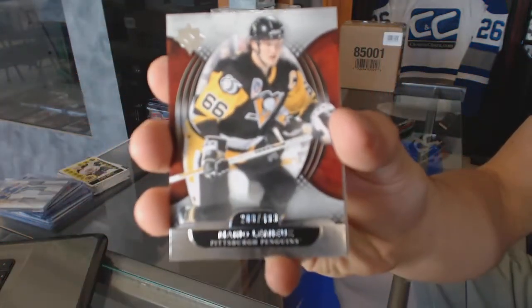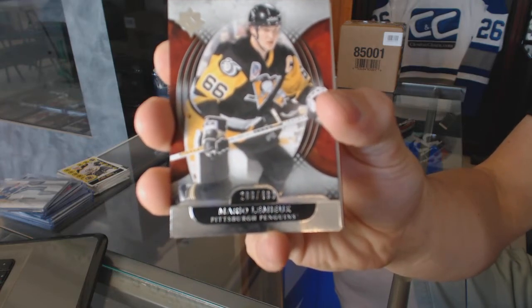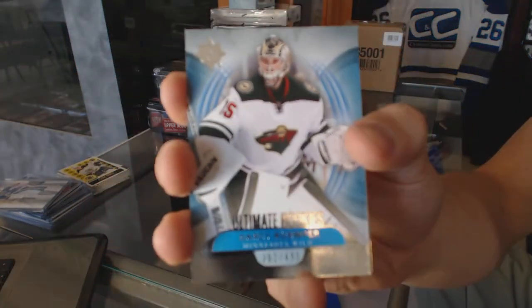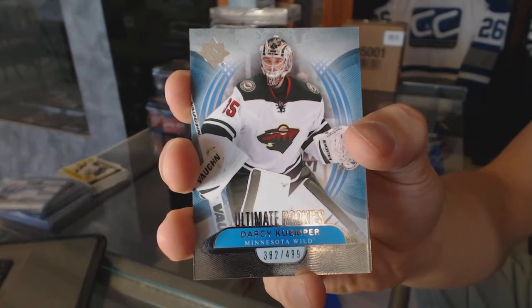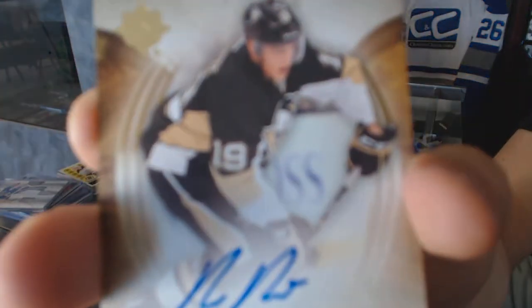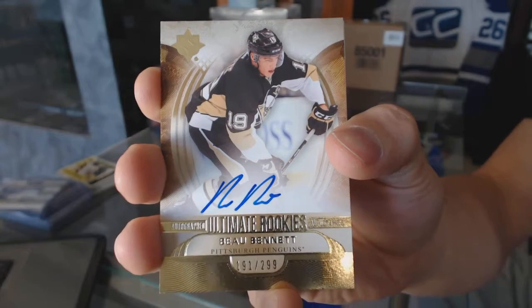We've got a base card numbered to 499 for the Pittsburgh Penguins, Mario Lemieux. Rookie numbered to 499 for the Minnesota Wild, Darcy Kuemper. We've got a rookie autograph numbered to 299 for the Pittsburgh Penguins, Bo Bennett.